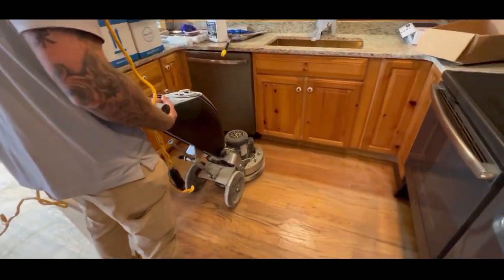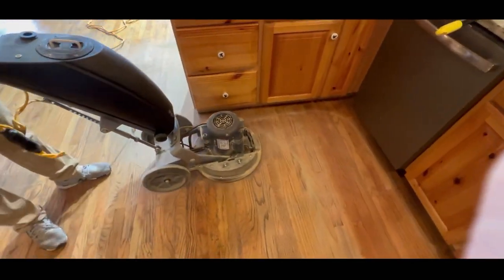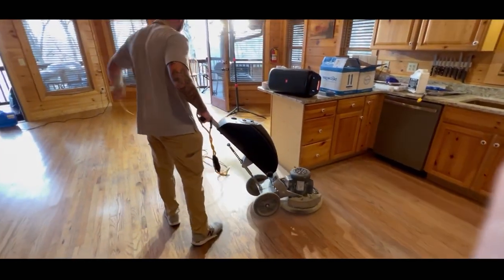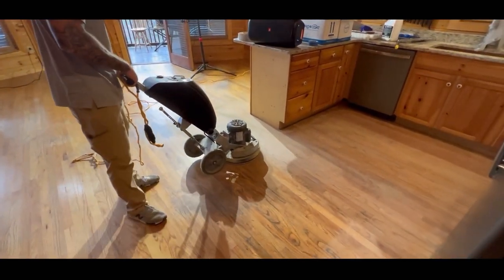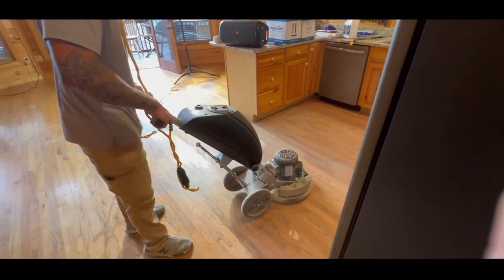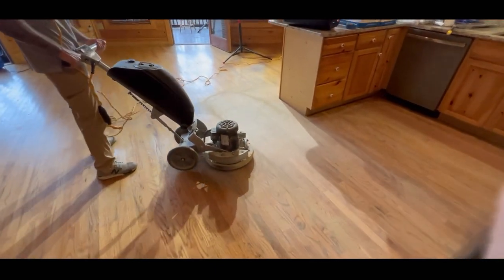What you can see us doing here is a very, very aggressive screening. We usually don't go this low in grit whenever we're doing a hardwood screen and recoat, but again, this job is not your normal job. There was a lot of top coat degeneration — the floors were in a pretty bad state. So we wanted to get down to that hardwood as best as we can, so that we can push stain back in. We were having really, really good success with the abrasion of these floors and in knocking down some of that degeneration.